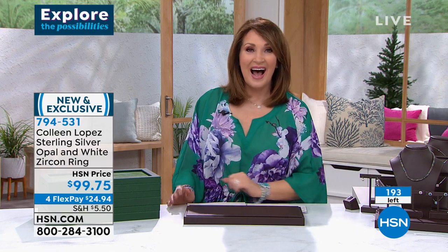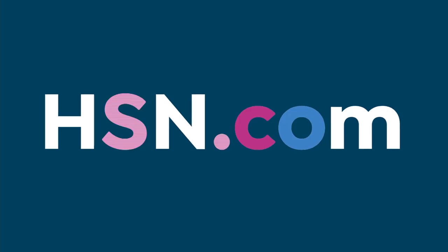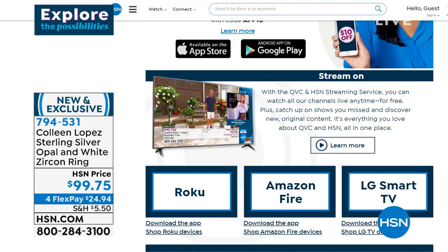The free HSN and QVC streaming service is everything you love about shopping with HSN and QVC. You can watch original content, live shows, lots of familiar personalities, new faces, great products, amazing brands — all by discovering the people and stories behind them. You can catch up on shows you missed on Fire TV, Roku, LG, Xfinity, and more platforms launching later this year.